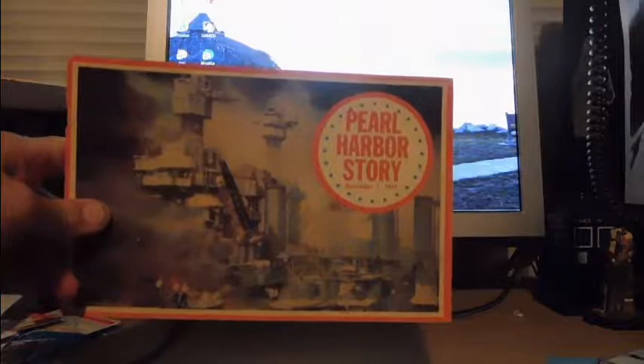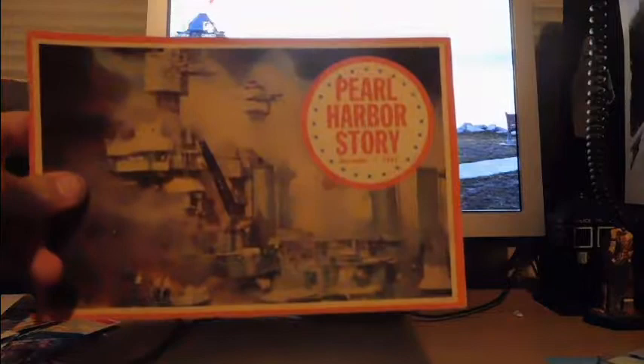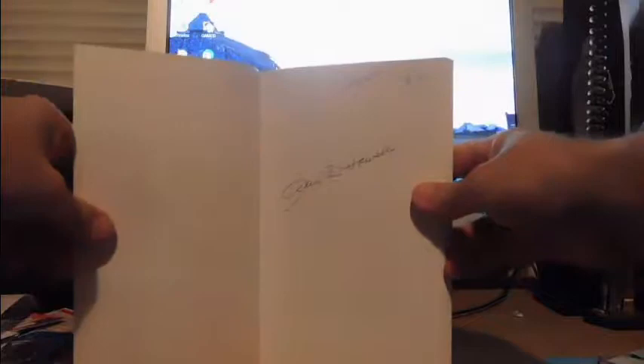Here's 'The Pearl Harbor Story' from 1971 — it's actually a 1967 edition, so that's kind of a cool souvenir book. Here's 'John D. Rockefeller: His Life and Times in Ormond Florida' by Alice Howell. If President Michael is watching, you might like to have that book — it's autographed by Alice Howell. I might send that along, we'll see.